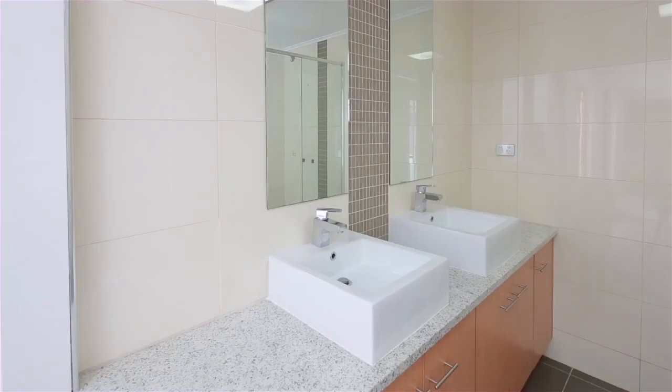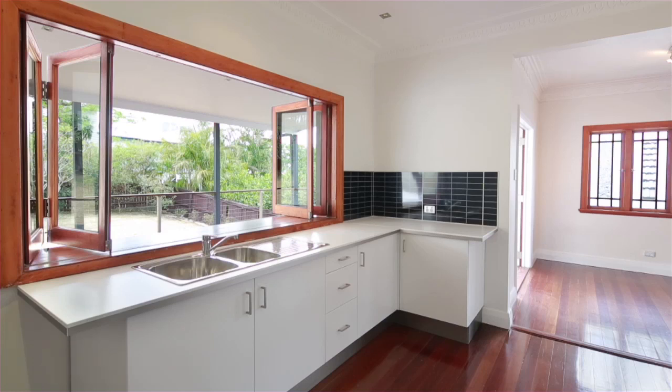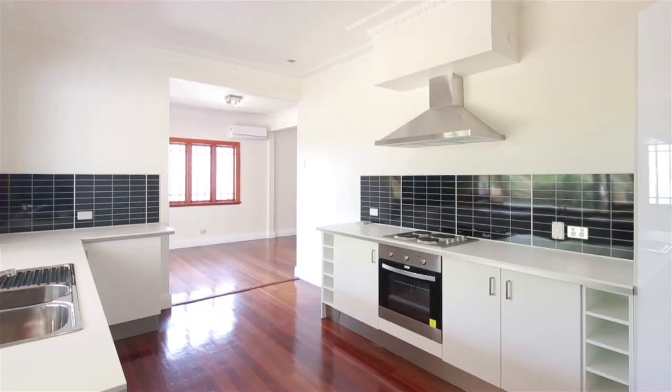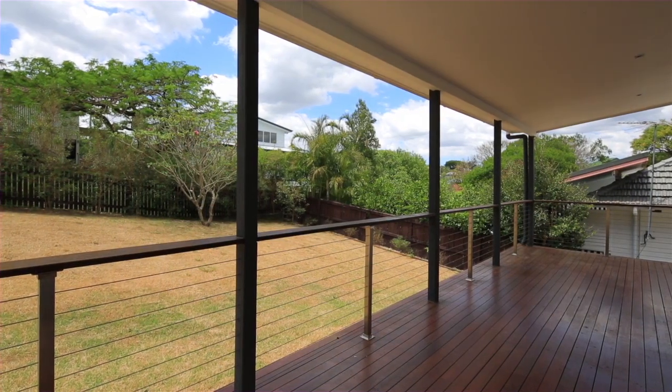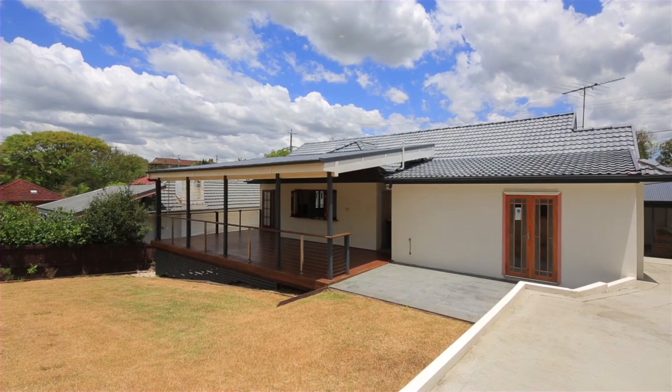A practical new kitchen boasts a servery window to the rear deck overlooking the grassy and child-friendly backyard. Positioned within walking distance to local transport and a short drive to schools and Westfield Indira Pili.